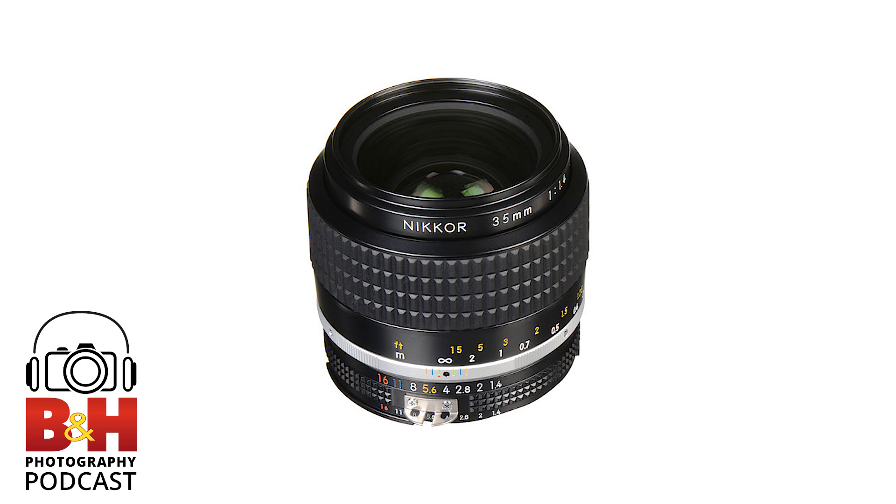Do you have better luck with vignetting using circular filters or square filters on a holder? The drop-in filters are better — they're more versatile, and quality-wise it's better to use them. It depends on the lens. With the ultra-wide, you really have to be careful. They make adapters to attach a filter holder that are designed for wide angles. But if people use step-up rings instead of getting the right adapter, you start to bring that filter holder further away, and then you can have vignetting for sure.